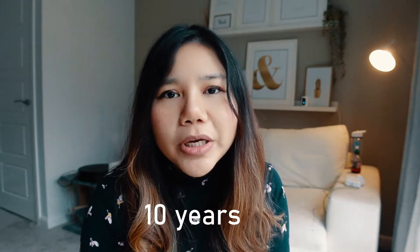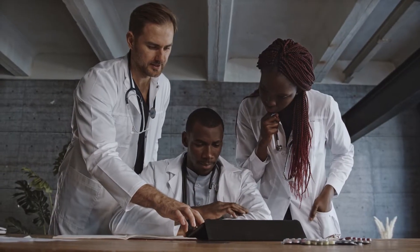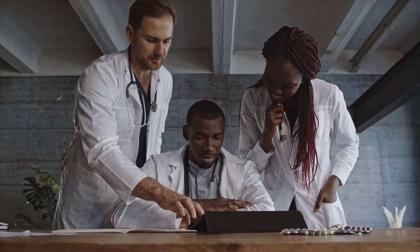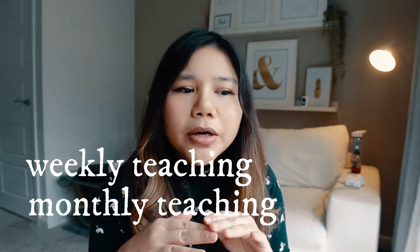On average, it takes around 10 years to become a medical consultant. During the IMT, you would normally have four to six months placement in each of the medical specialties. The purpose is to immerse yourself in all the different specialties, and also to participate in the medical on-calls.